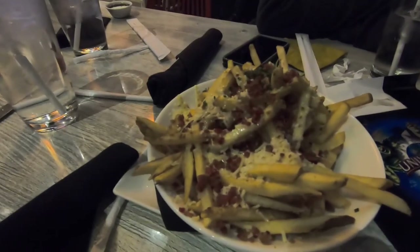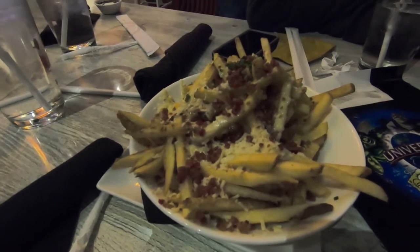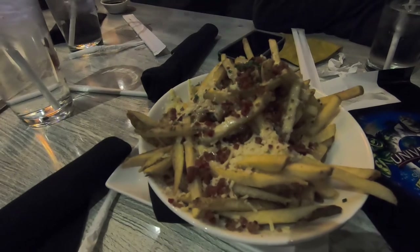We ordered the Parmesan truffle fries, which come with Parmesan cheese, bacon, truffles, french fries, and chives. This one does not have seasoning on it because the seasoning was not gluten-free. The truffle fries are really good even without the seasoning. I really enjoyed them, everybody else really enjoyed them, so I would really recommend them.